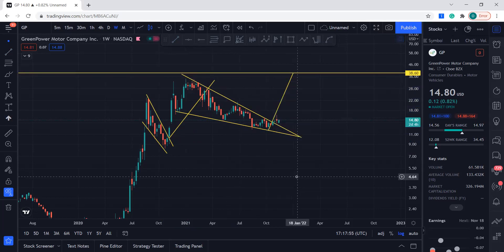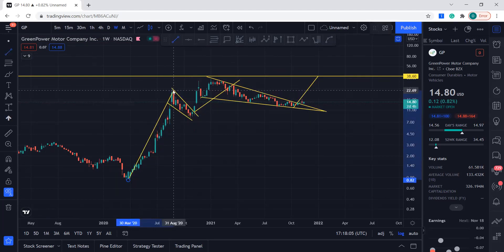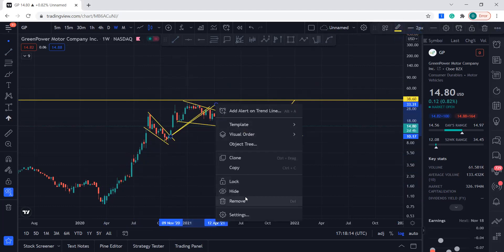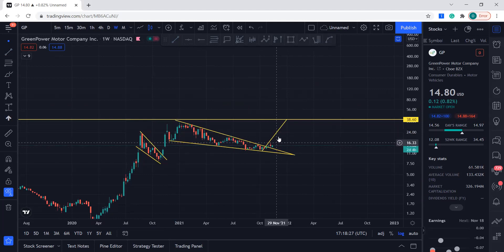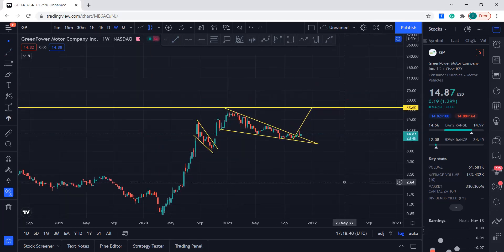You can see when it made this bull flag or falling wedge before, the long-term target was right there. If it is successful breaking out this time, that's the target. This is a pretty good company; I've been keeping up with this stock and it's been great.